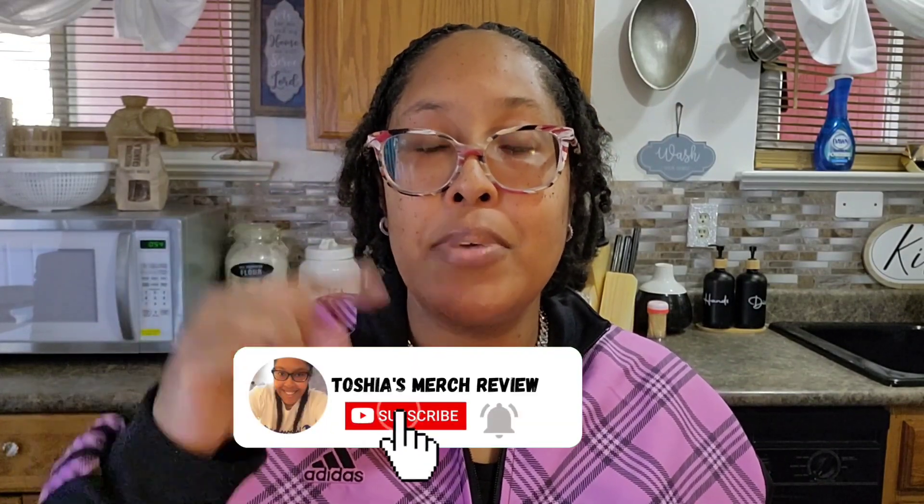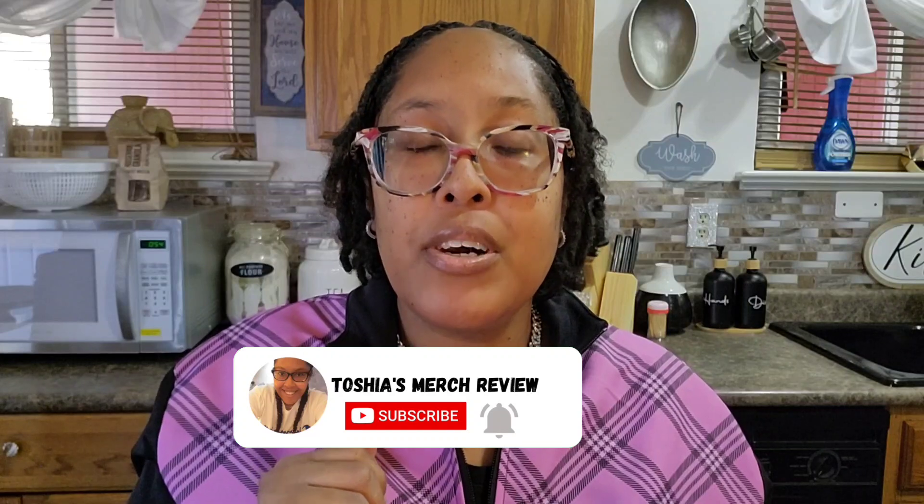Before I get into this review, if you're new here I just ask that you hit that subscribe button below and hit that bell to be notified. I only drop one video a week — every Saturday at 3 p.m. Eastern Time. If you're returning, welcome back! Let's get into this review. They had quite a few flavors to pick from.